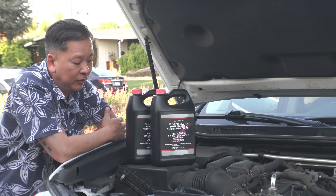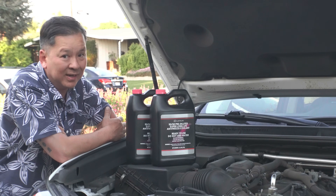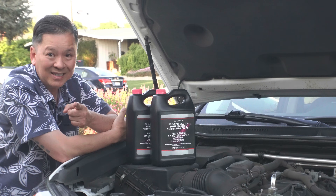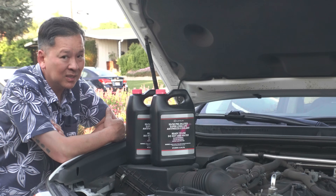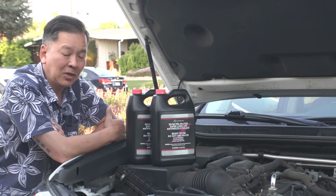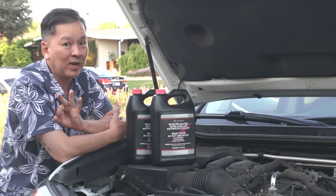So we just finished up our radiator flush and fill — we can sleep better at night knowing we're good for another 50,000 miles, right? Not necessarily, folks. Our coolant is still susceptible to failing up to the 50,000-mile mark. There are three main factors in your coolant breaking down, and I'm going to list them right now.